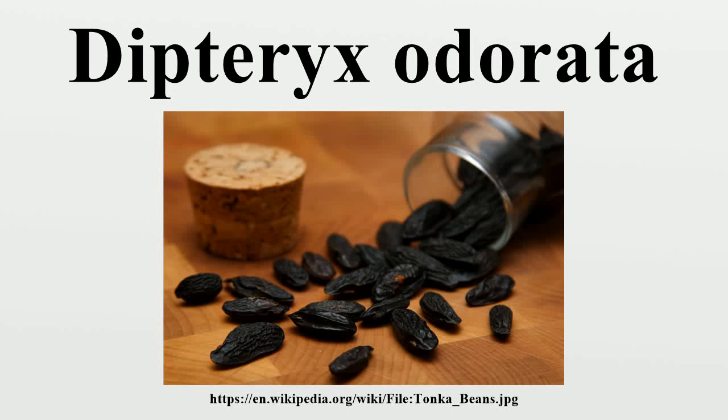Dipteryx odorata is a species of flowering tree in the pea family, Fabaceae. That tree is native to Central America and Northern South America. Its seeds are known as Tonka beans. They are black and wrinkled and have a smooth brown interior. They have a strong fragrance similar to sweet woodruff due to their high content of coumarin.